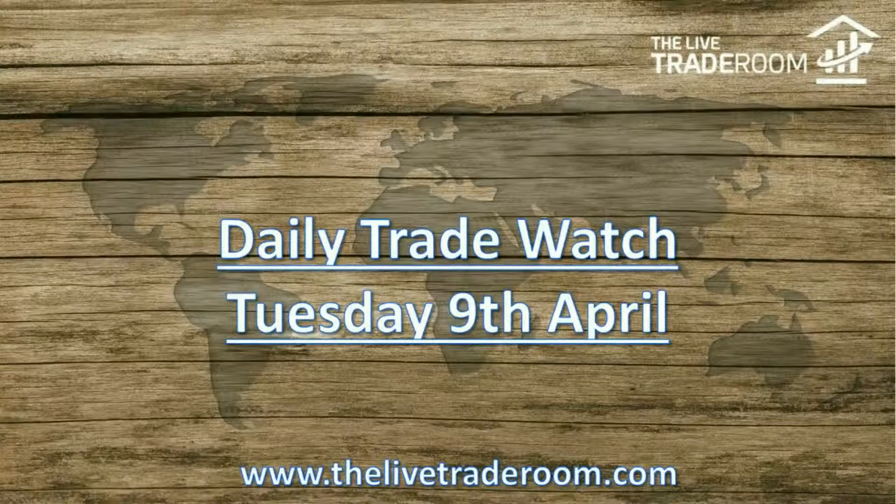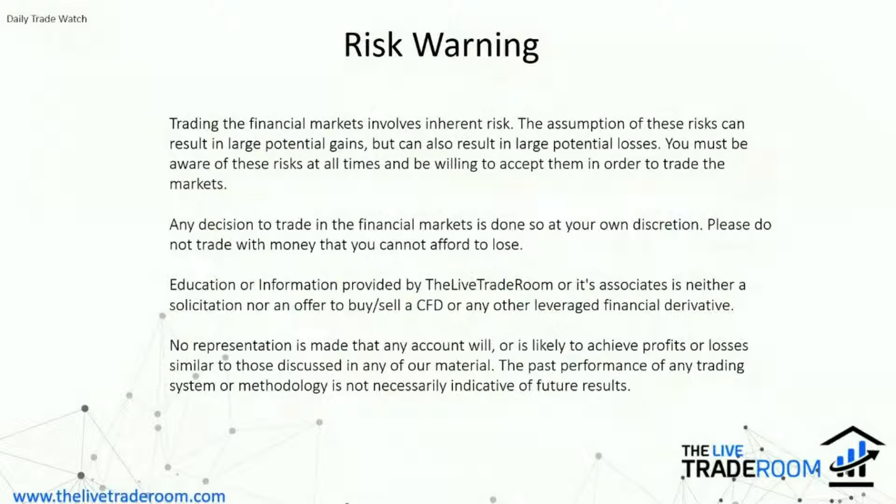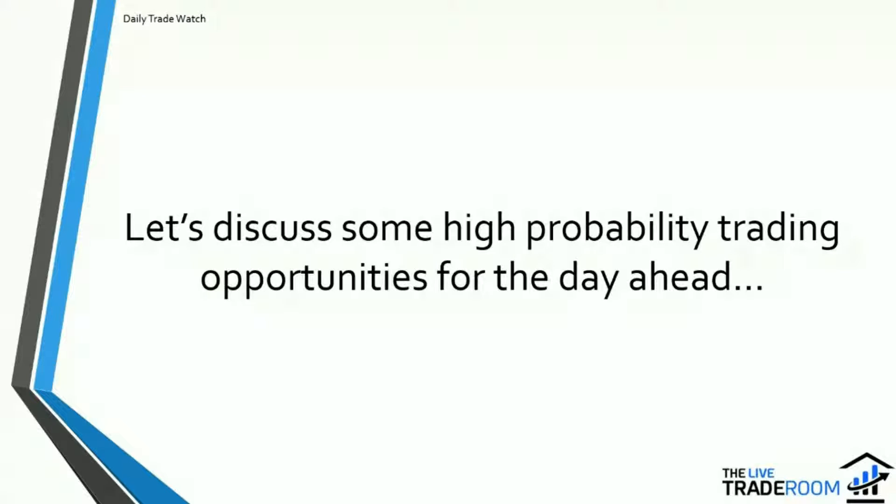Hello and welcome to today's daily trade watch video brought to you by The Live Trader. Today is Tuesday the 9th of April. Before we begin, let's share our risk warning which is currently up on screen, so please take a brief moment to familiarize yourself with it.